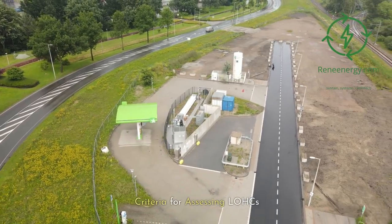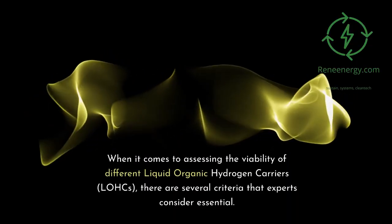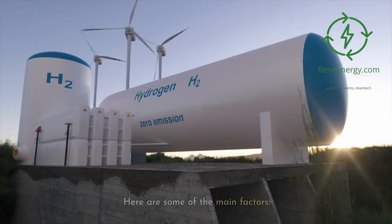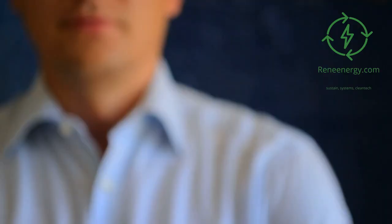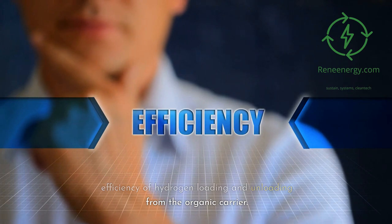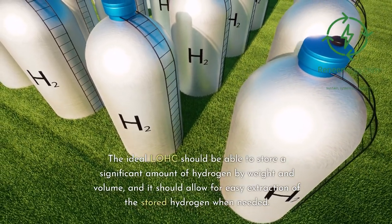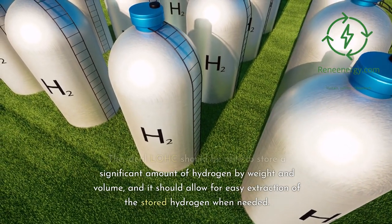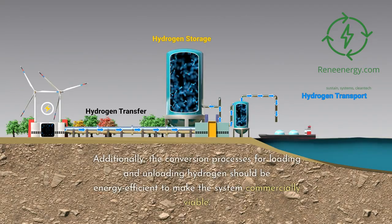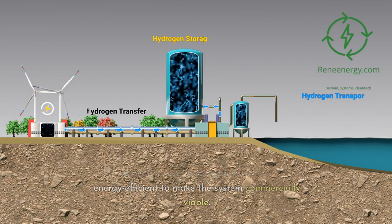Criteria for assessing LOHCs. When it comes to assessing the viability of different liquid organic hydrogen carriers, there are several criteria that experts consider essential. Efficiency is one of the foremost criteria — the ideal LOHC should be able to store a significant amount of hydrogen by weight and volume, and allow for easy extraction of the stored hydrogen when needed. Additionally, the conversion processes for loading and unloading hydrogen should be energy-efficient to make the system commercially viable.